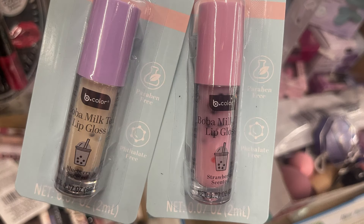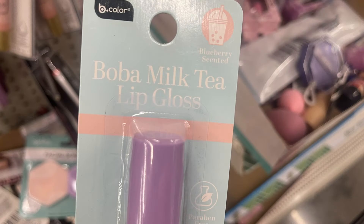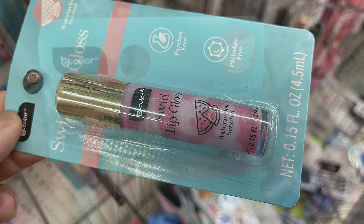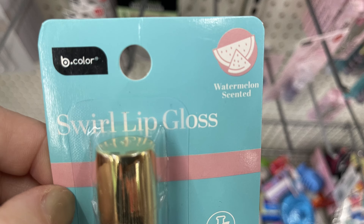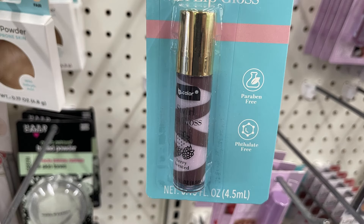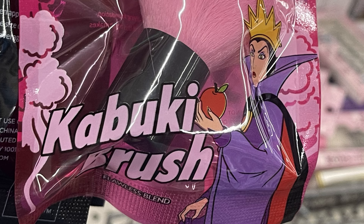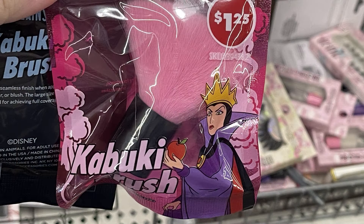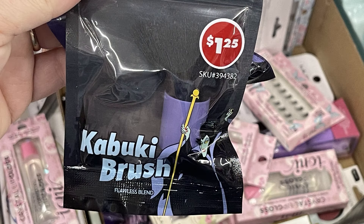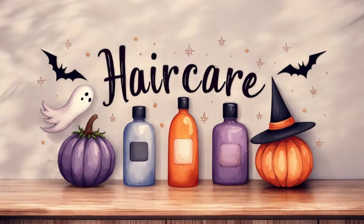For health and beauty we'll start with cosmetics. We have the Bee Color boba milk lip gloss, the boba milk tea lip gloss, and the watermelon and blueberry. We also have the swirl lip gloss in watermelon scent and the swirl lip gloss in berry — you can see it's like two different shades of purple. We also have the kabuki brush — it says flawless blend. It's the smaller brush and they have all the Disney villains on the front of the packaging, and each brush is a different color to coordinate with the movie it's inspired from.